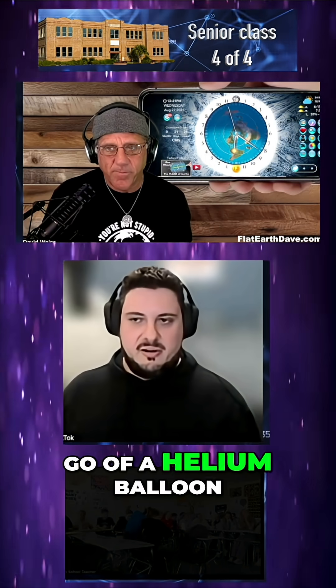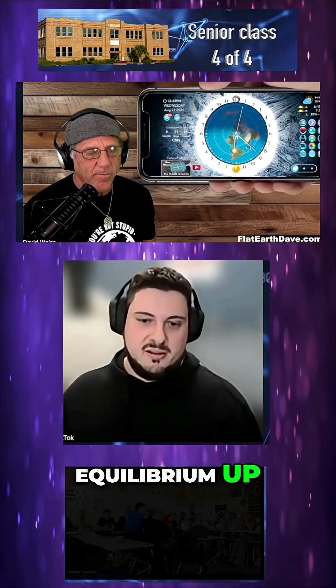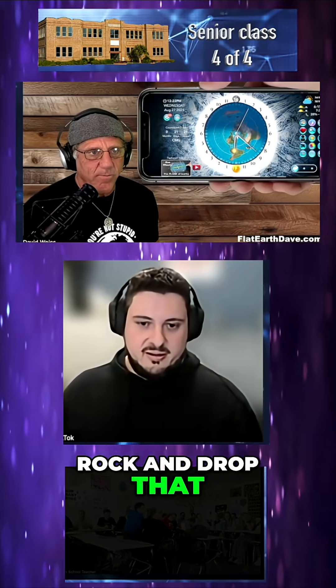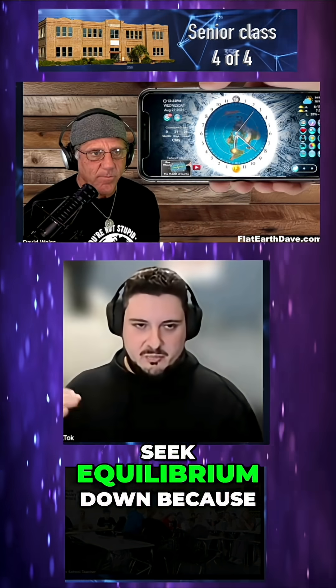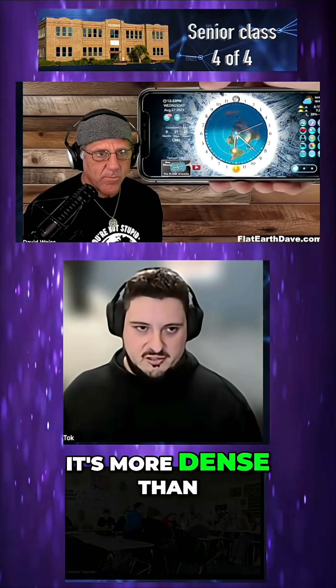So if I let go of a helium balloon, it's not an anti-gravity device — it's just less dense than the air, so it's seeking equilibrium upward. If I get a rock and drop it, it's going to go down, seeking equilibrium down, because it's more dense than the medium. If I drop the rock in water, it's going to go through the water — it's more dense than the water.